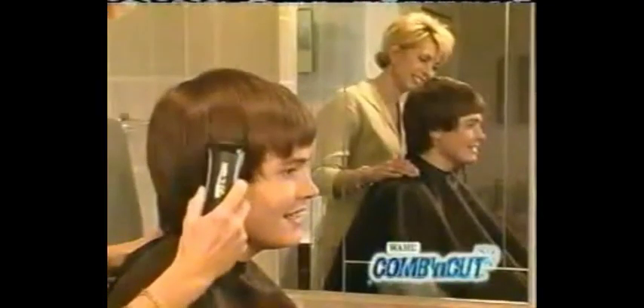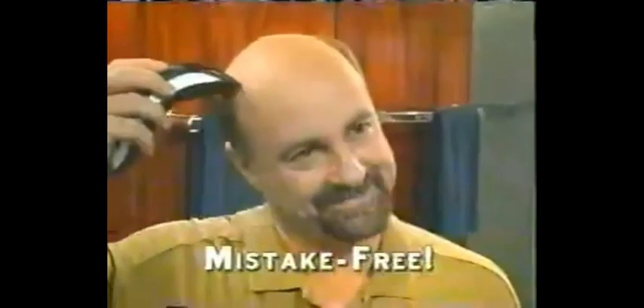Our breakthrough discovery in Blade Technology selectively cuts only a few hairs at a time, turning nicks and gouges into a thing of the past. Create and maintain most shorter hairstyles with confident, safe strokes. If you can comb hair, you can cut hair with the Comb & Cut.